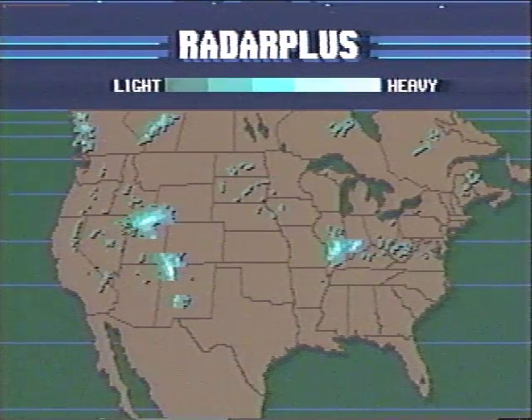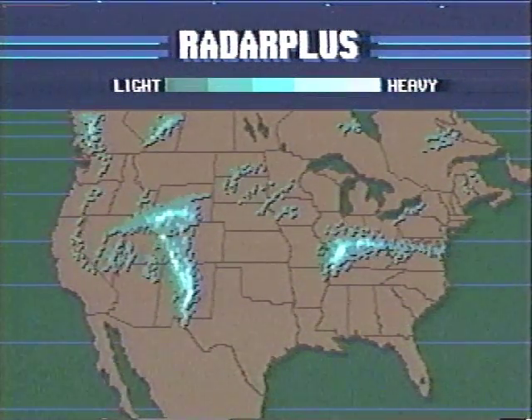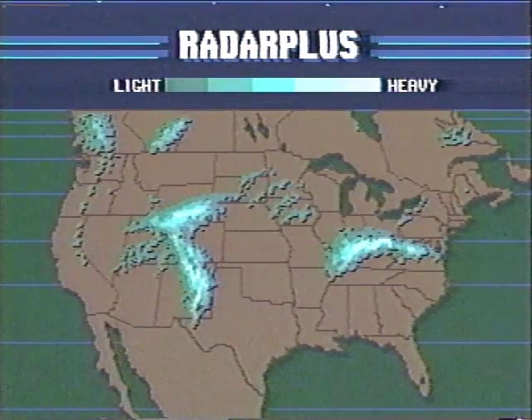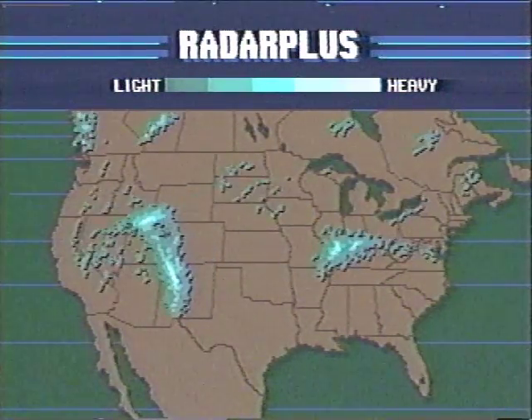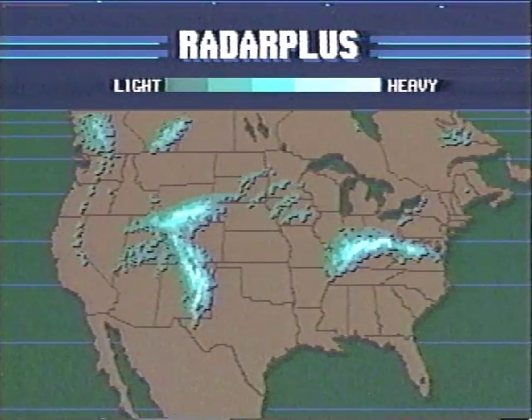Radar Plus is the revolutionary new AccuWeather creation that combines over 100 hourly radars with more than 1,000 surface observations to present the most accurate, descriptive view of precipitation. See the approach, arrival, and retreat of precipitation anywhere in the U.S. and Canada.